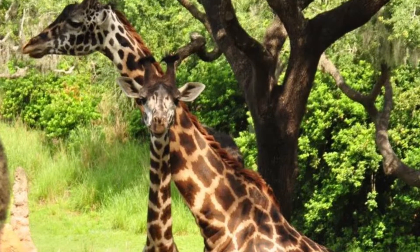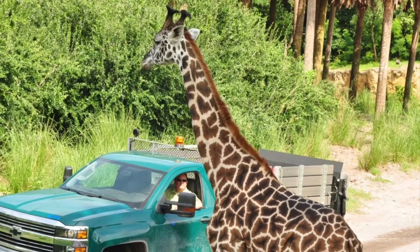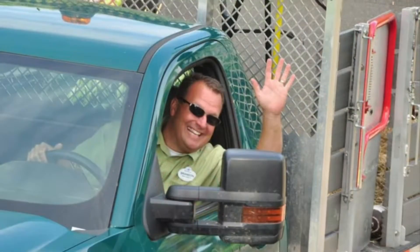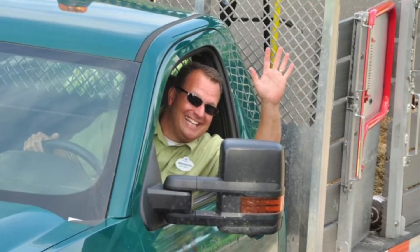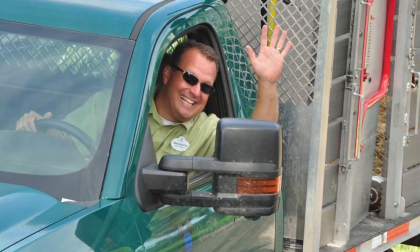A few things to know: the trek does take about three hours to complete, and you must be at least eight years old. We did this on our anniversary trip, so we left the kids at home because both kids weren't of age at that time. You also must be 48 inches tall.